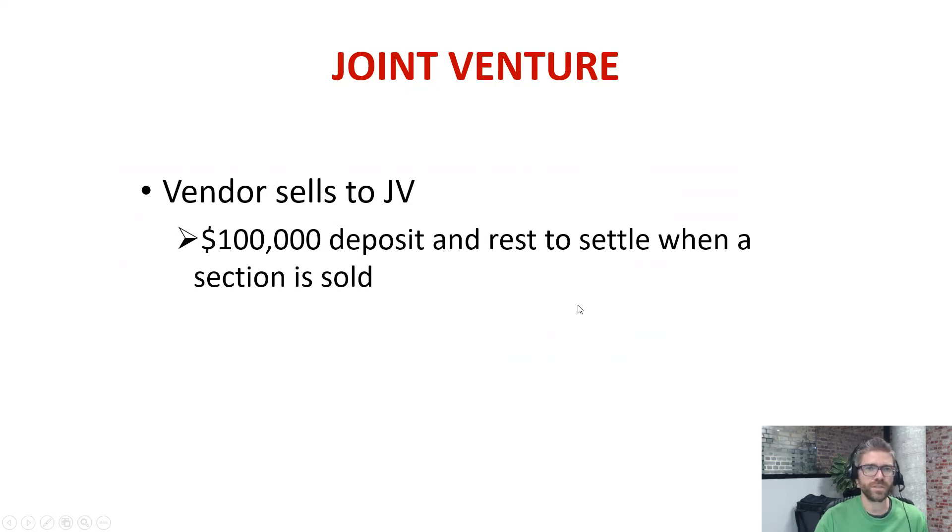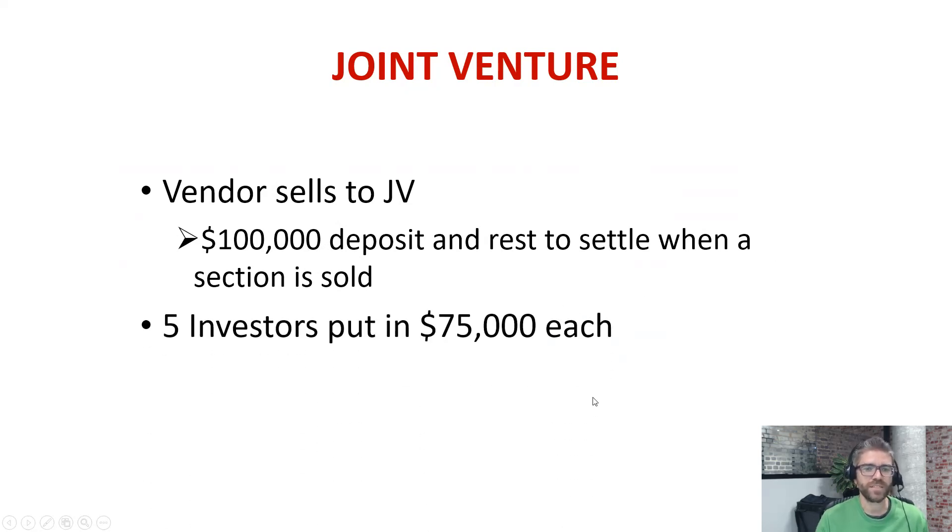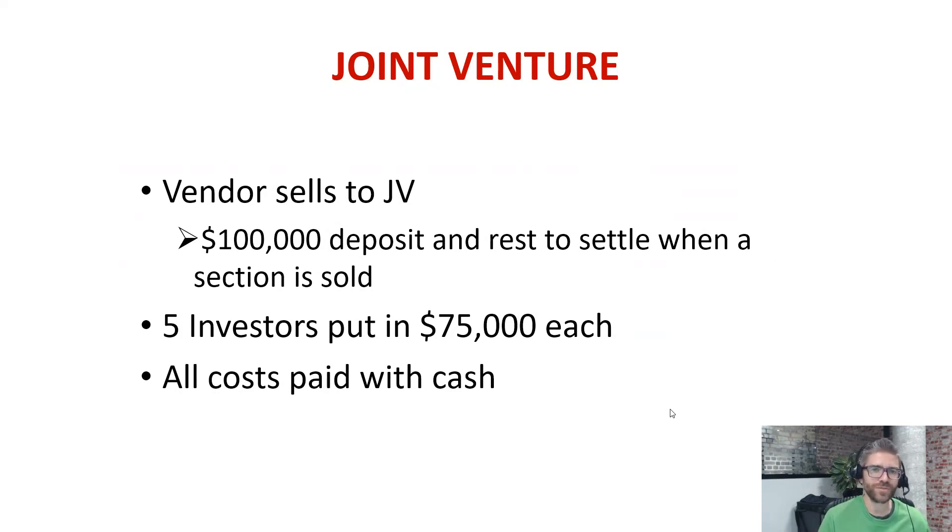You generally also have a clause that it can't drag on for too long. Five investors put in $75,000 each, so that massively reduced the risk because all the roading, fencing, power, and internet was all paid in cash — there were no loans. It also makes it simple from a loan point of view. The vendor owns the land and the costs are being paid by the joint venture. It's very hard for that joint venture to borrow because they don't actually own the land, so cash made it a lot easier.